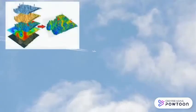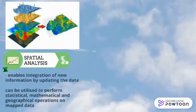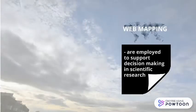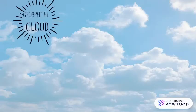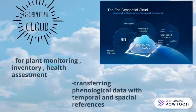Spatial analysis enables integration of new information by updating data and can be utilized to perform statistical, mathematical and geographical operations on map data. Cloud services serve as a platform for geospatial computing, offering customized use of web-based GIS. Web mapping is employed to support decision making in scientific research. Geospatial cloud enables planned monitoring, inventory health assessment, and transfer of phenological data with temporal and spatial references.